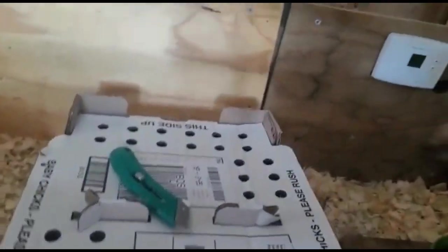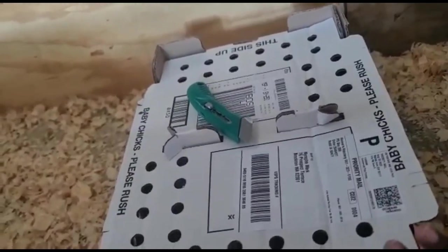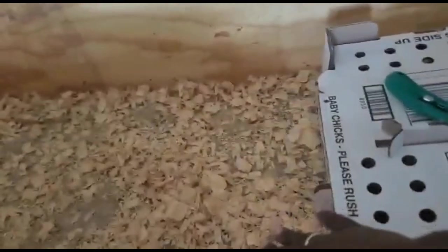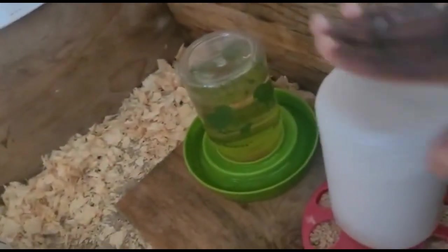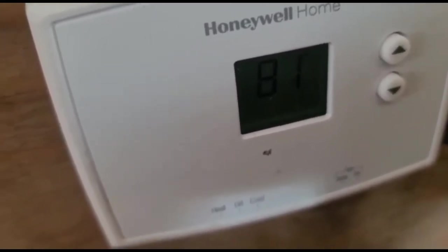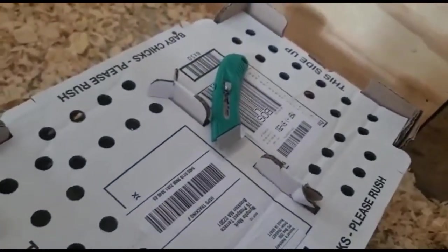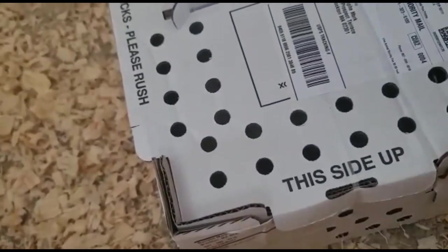Now that I have them right here at the brooder, what I usually do is open the box, take the lid off, and let them stay in the box for about a half hour. Then I transfer them into the brooder with their pine shavings, their food, and their water. It's not going to hurt them to keep them another half hour without water because it's summertime — they still have some of that material from the egg that they can survive on. It's only been 48 hours since they were hatched. It's 81 degrees in here, so I'm going to take the cover off and let them sit in there for a half hour.